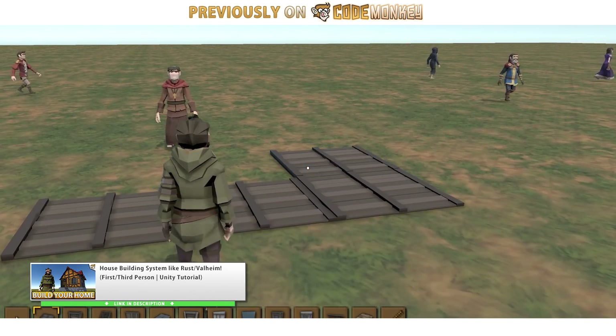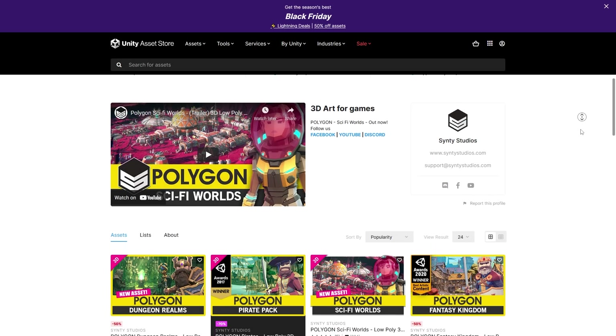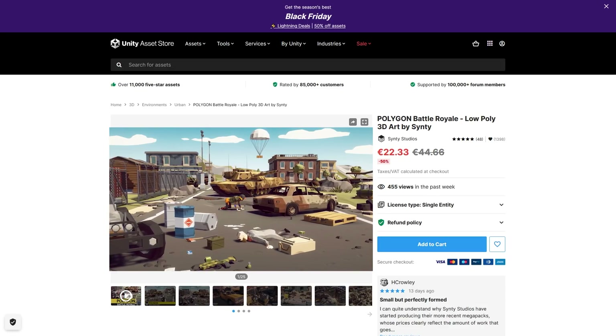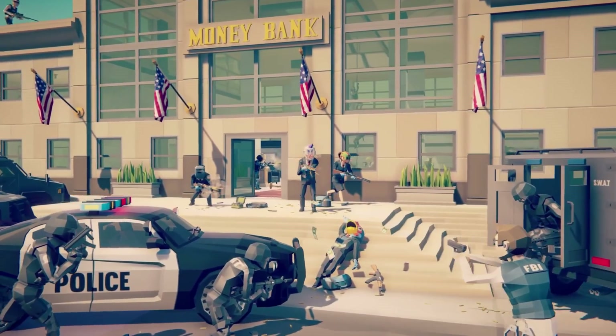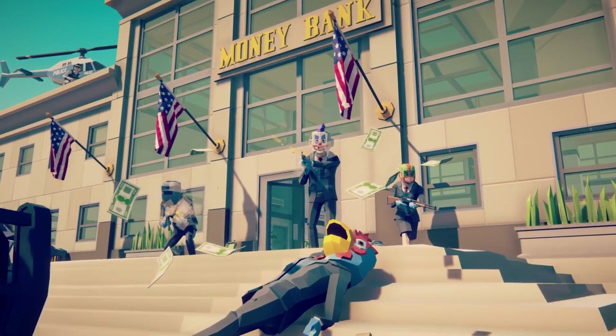I normally post links to the assets in the description so you can find them there. If you're a fan of the low-poly style like me, there's plenty of Synthy assets on sale. There's the Battle Royale pack with a really nice map, tons of props, weapons and everything. There's also the Heist pack, great for any kind of heist game. I've used both these packs in quite a lot of my videos.